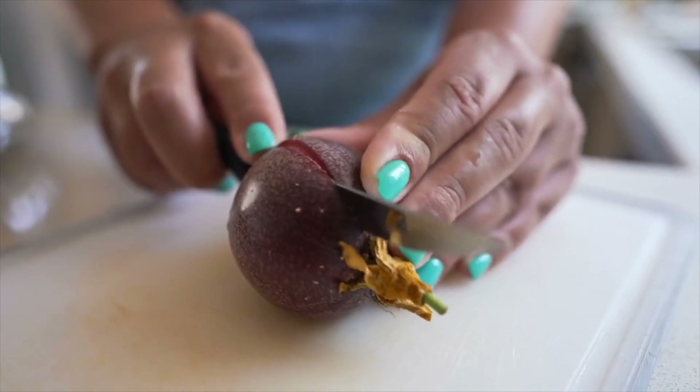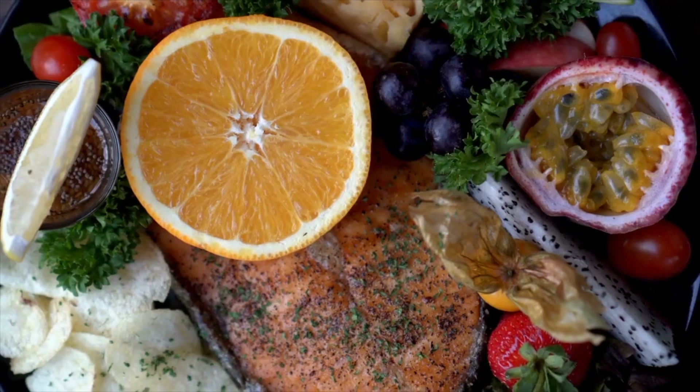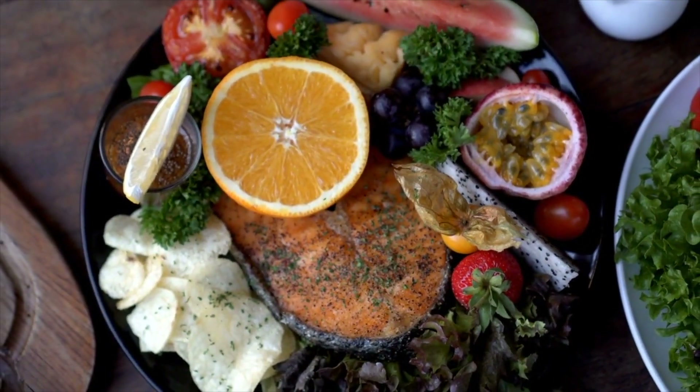As we venture deeper into the undergrowth, we stumble upon the enchanting passion fruit. With its vibrant hues and wrinkled exterior, this tropical gem conceals a tangy-sweet pulp filled with edible seeds — a true delight for the senses.